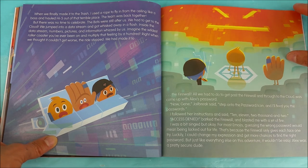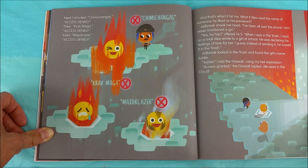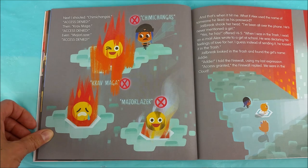Alex was a pretty secure dude. Next I shouted, chimichangas. Access denied. Then Krav Maga. Access denied. Even Major Lazer. Access denied. And that's when it hit me.